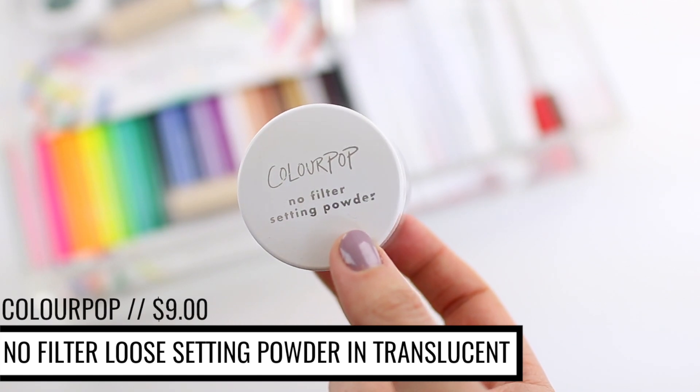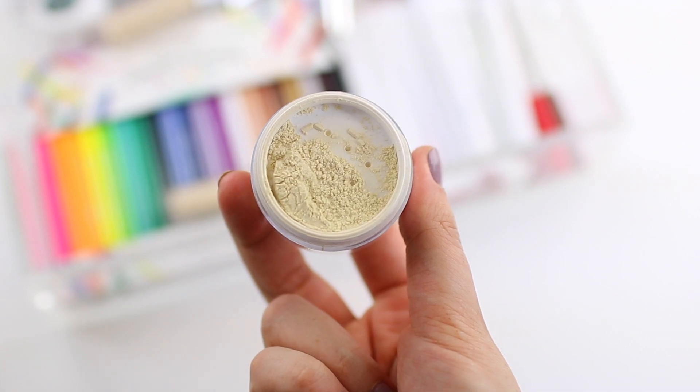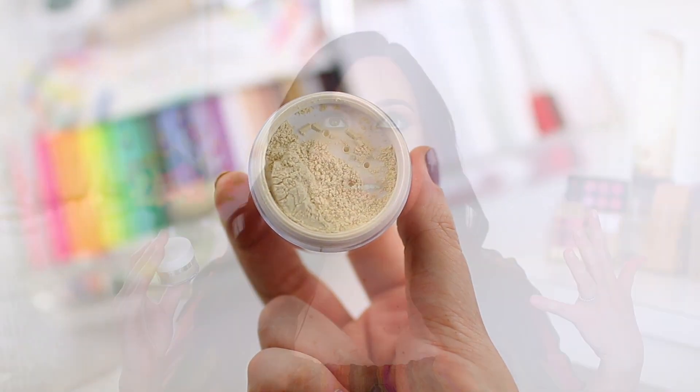I also love the ColourPop No Filter Loose Setting Powder. I have the translucent shade — there are three shades available, including a yellow-tone shade and a darker shade. I really enjoy the quality of this product. It is one of the best loose setting powders I've tried because it's very lightweight on the skin, so it doesn't feel heavy. It doesn't look dry or cakey — it looks so natural and flawless, but it keeps your skin fairly matte throughout the day. I also use it as a finishing powder to blend everything together, and the formula is very soft and easy to work with. It's only $9.